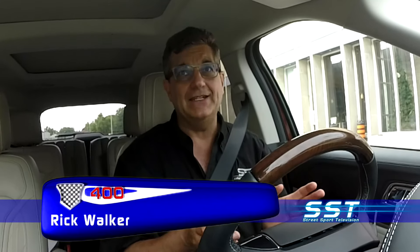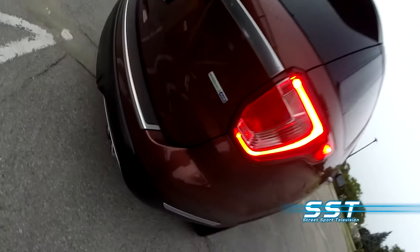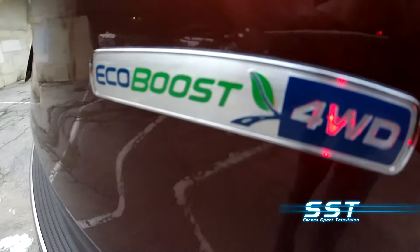Ford is really concentrating now on SUVs and trucks, and it's a good thing they're getting this right, because they need this to be right. If they're not going to build cars anymore, with the exception of one or two models, then this thing has to sell — and it should, because it's refined, well engineered, very well built, and with the wide range of trim levels available, you can make a Ford Explorer fit into whatever your lifestyle might be.